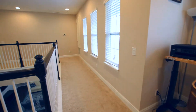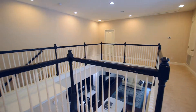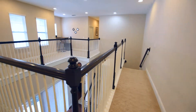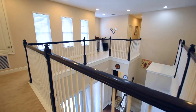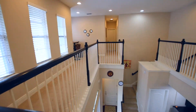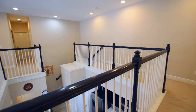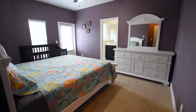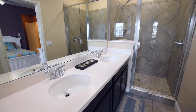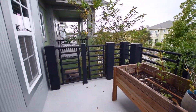Upstairs you will find the three bedrooms plus an office nook and laundry room. The master suite features a huge walk-in closet, an ensuite bath, and provides access to your private balcony — the perfect spot to relax and unwind at the end of a busy day.